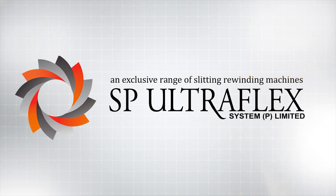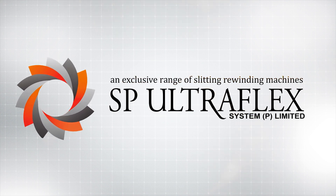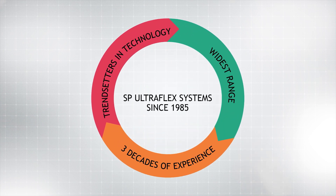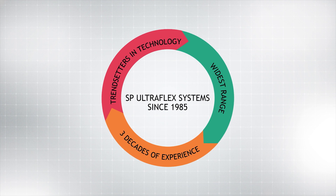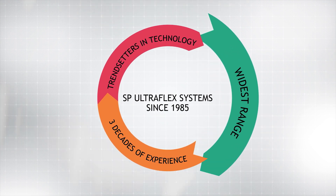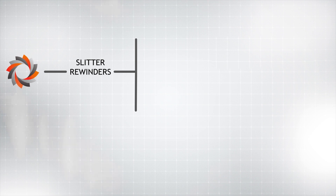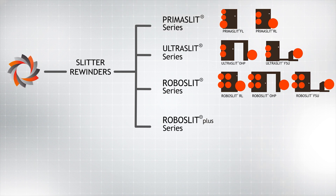SP UltraFlex Systems Private Limited — make our experience work to your advantage. Welcome to the virtual tour of SP UltraFlex Systems, trendsetters in slitter rewinder technology for over three decades, having the widest range of converting slitters globally. SP's range of slitter rewinders are thoughtfully classified into four series: Prima Slit, Ultra Slit, Robo Slit, and the Robo Slit Plus.